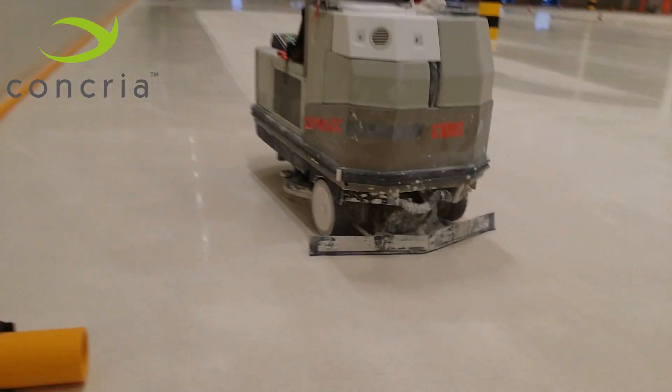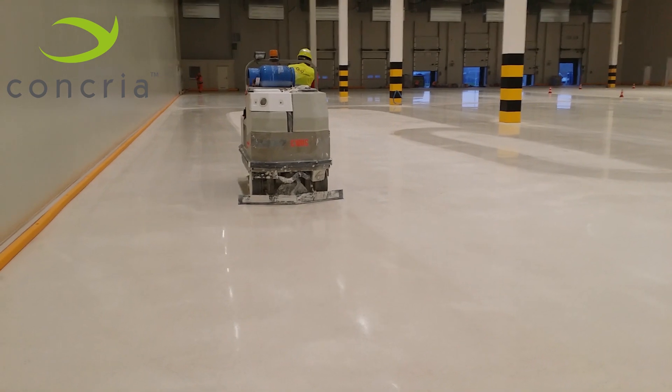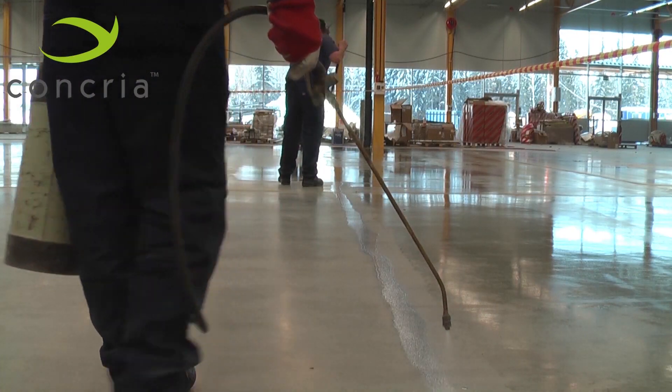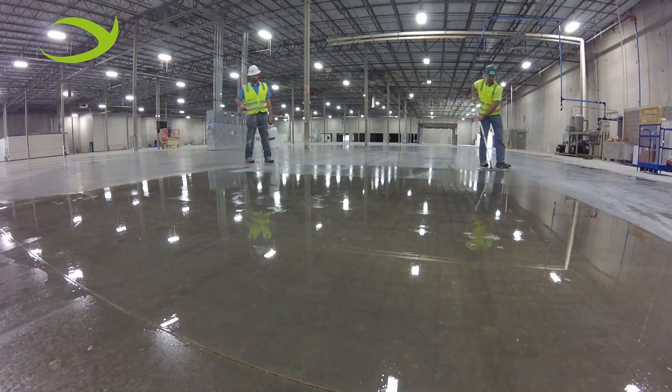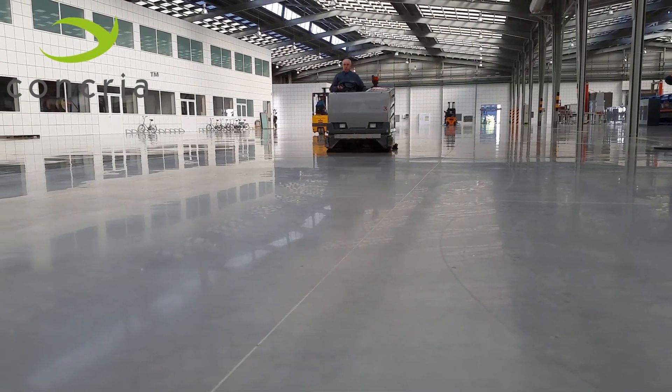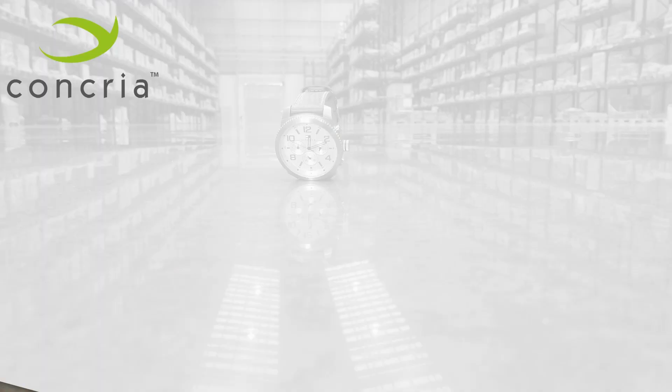After the Concrea polishing process, the floor is 100% dust-free, as dirt and grime can no longer collect on the smooth surface. Concrea homologated sealers provide superior chemical resistance against water, oil, and stains. Concrea polished concrete floors are very easy to clean and maintain.